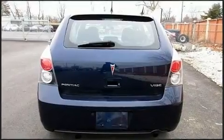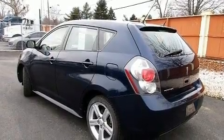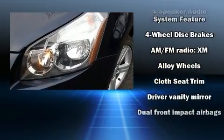Top features include a split folding rear seat, a tachometer, fully automatic headlights, rear wipers, and more. Storage solutions are integrated throughout the interior, demonstrating thoughtful attention to detail.